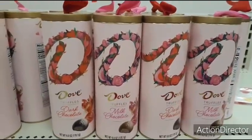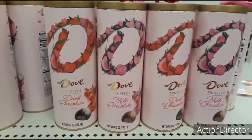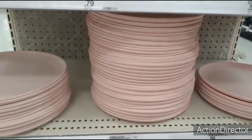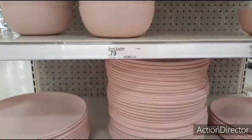Cute Dove truffle canisters — $5.99, dark chocolate and milk chocolate. I love dark chocolate. These pretty pale pink plastic plates and bowls are only 50 cents.